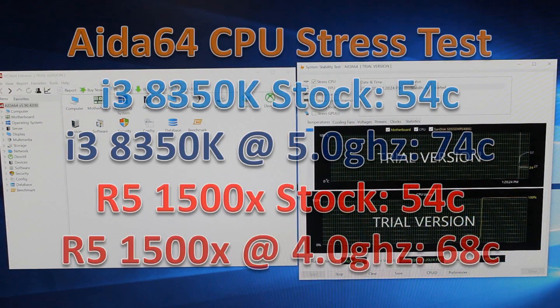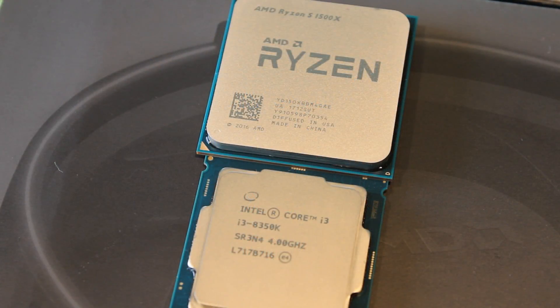As far as temperatures went, I ran the AIDA64 CPU stress test for five minutes. The stock results were exactly the same, which is interesting. But once overclocked, the 8350K does get a bit hotter, though both ran relatively cool. You could get away with any standard 120mm CPU cooler just fine with both of these CPUs.